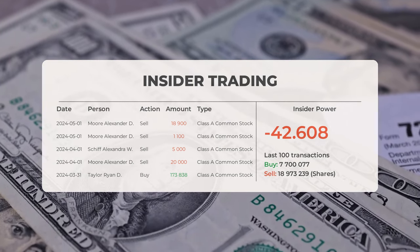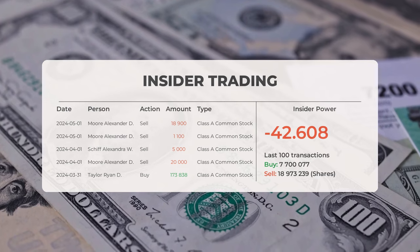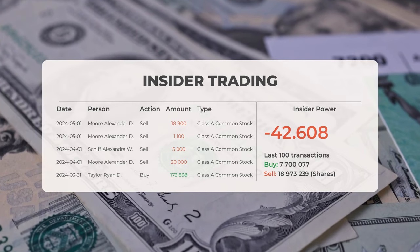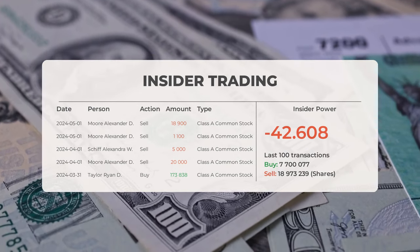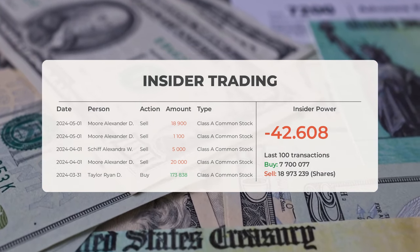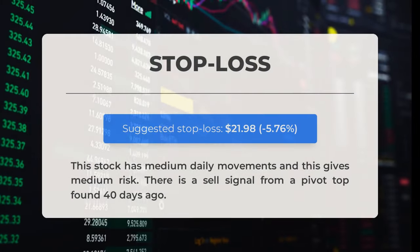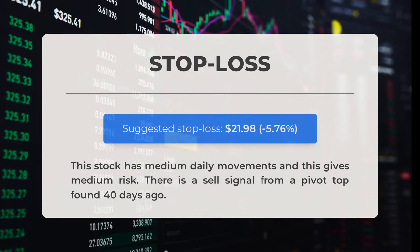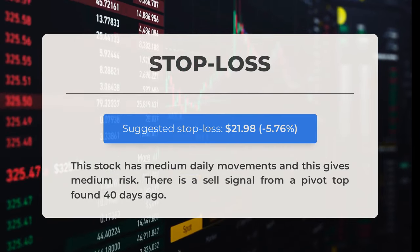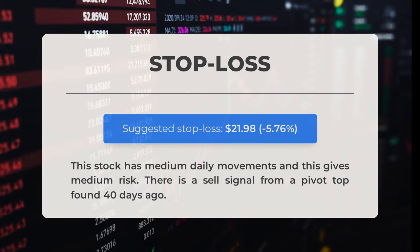On March 31, 2024, Taylor Ryan D. bought 173,838 shares of Class A common stock. Examining the 100 most recent insider trades, the insider power is negative with a ratio of 42.608. In total, insiders purchased 7,700,077 shares and sold 18,973,239 shares in the last 100 trades. Our recommended stop loss is set at $21.98, which represents a decrease of 5.76%. This stock experiences moderate daily fluctuations, translating to a moderate level of risk. Additionally, there is a sell signal stemming from a pivot top identified 40 days ago.